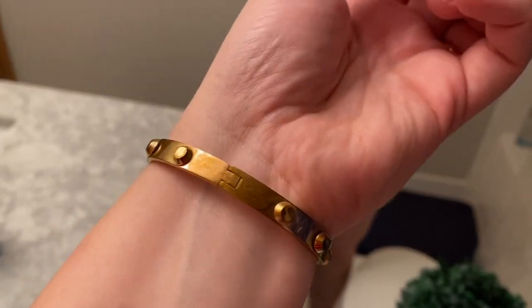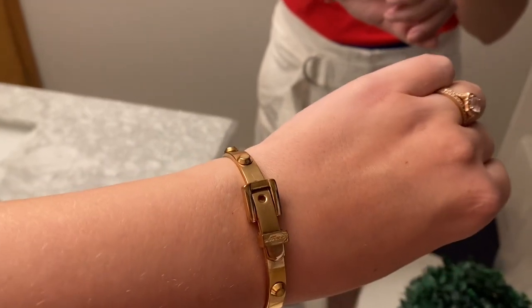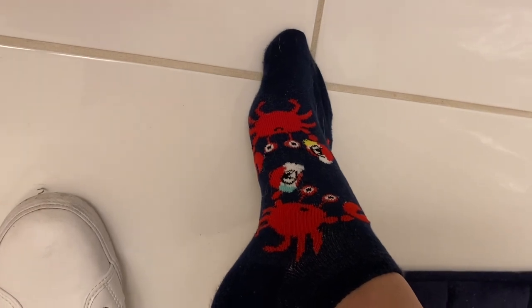We've got studs around it with a tiny bit of tarnishing — I did pick this up secondhand. What's so cool is it's like a little buckle and it actually closes like a buckle. Adorable. Our shoes are Tommy Hilfiger, and I'm also going to show you my socks — they are little crabs with what I think is a white claw. So it's like a claw with a White Claw. Adorable. Got these from Target. For earrings, these are Kate Spade lock earrings.